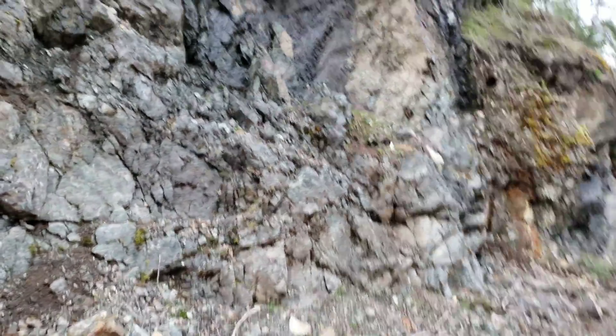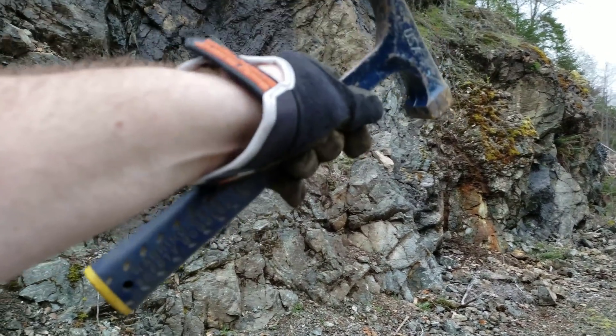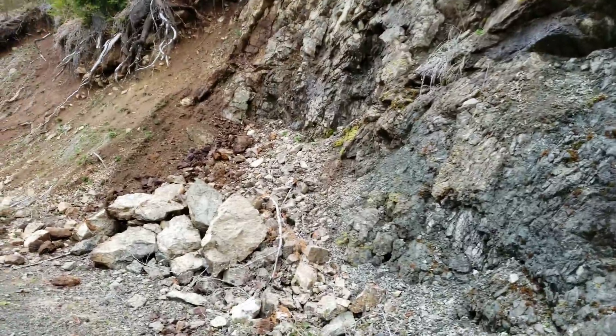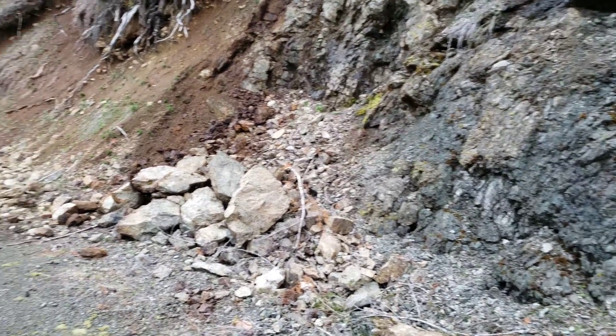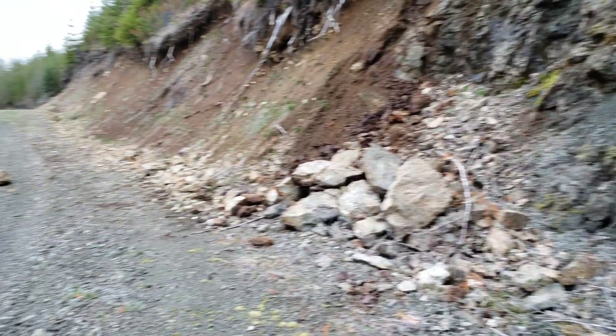So we got our samples — we got three samples: one from the first showing, one from the sulfide vein on here. Nothing pretty to look at, so we won't even bother showing those. We're going to keep on going on this road and see if we can find anything else.